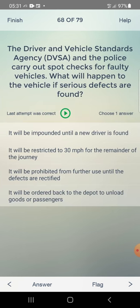The Driver and Vehicle Standards Agency and the police carry out spot checks for faulty vehicles. What will happen to the vehicle if serious defects are found? Answer: it will be prohibited from further use until the defects are rectified — third one.